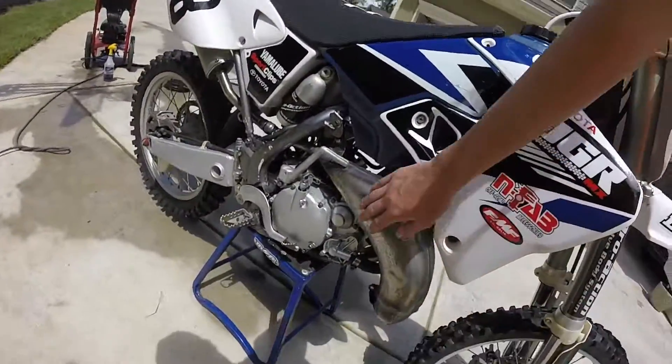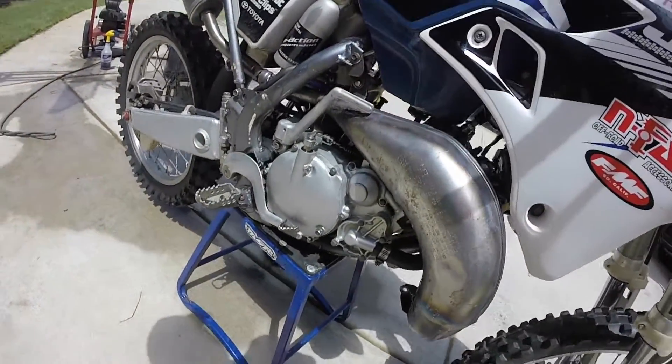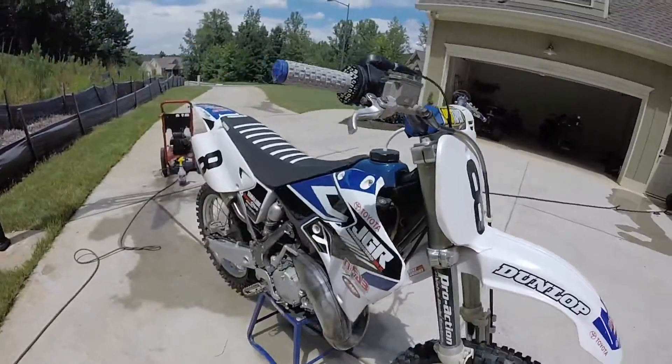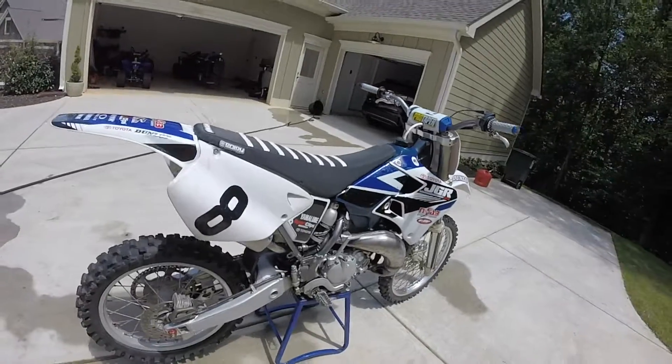I thought this was aluminum and wouldn't rust but I guess it's steel. I took the black paint off because it looked terrible and just anodized over the welds to see what it looked like — looked pretty cool. I took a torch to it, that's all it really does. But yeah, let's hear the start-up.